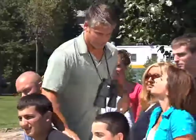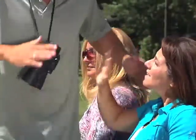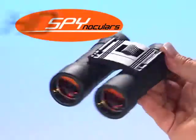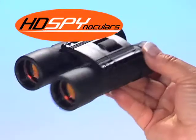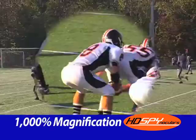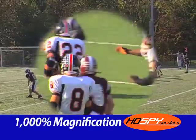Want to zoom in on the action but don't want to lug around those big clunky binoculars? Now you can have all the viewing power at a fraction of the size, plus amazing HD clarity. Introducing HD Spinoculars, the spectacular high-powered, high-definition super binoculars with 1,000% magnification.